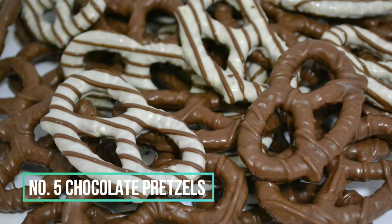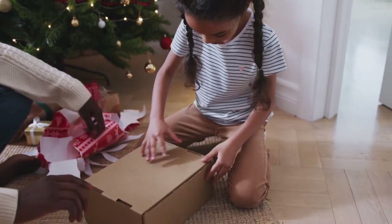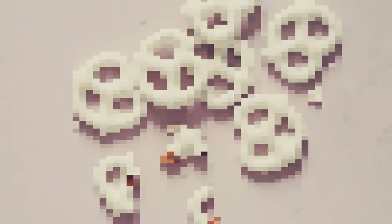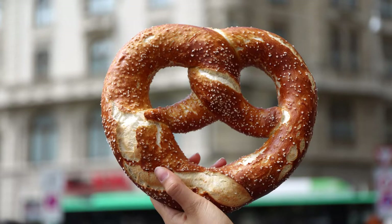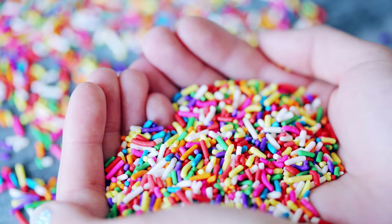Number 5: Christmas pretzels. Christmas pretzels are a very simple snacking and gifting option. These lovely chocolate delights don't require any baking or special equipment to make. The sole ingredients are pretzel rings, melted chocolate, and sprinkles. They are easy and quick to make and, trust us, your whole family is going to love them.